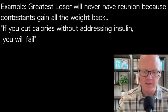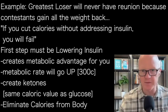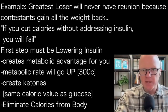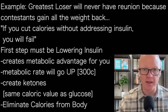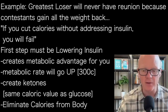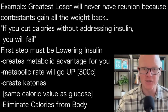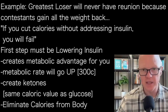Rather than the first step being cutting calories, the first step needs to be lowering insulin. Lowering insulin creates a metabolically advantageous milieu within the body. When insulin goes down, metabolic rate will go up substantially — even up to 300 calories higher, which is a pretty meaningful amount. You also begin creating ketones. Ketones are simply products of fat burning, and that's what happens when insulin is down. The human metabolic engine is a hybrid: it burns glucose if insulin is elevated, or burns fat if insulin is down.